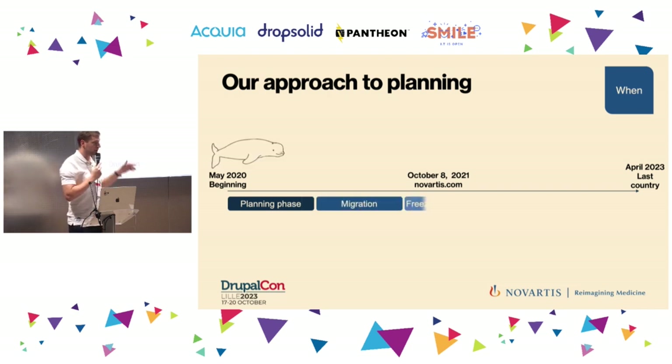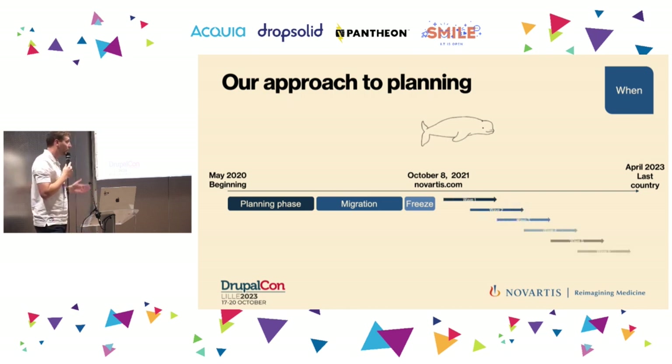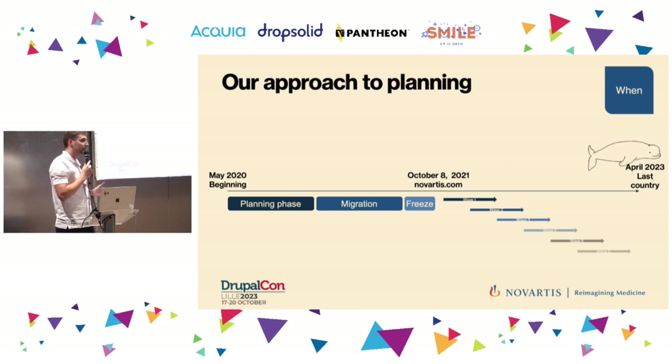We went through a planning and scoping phase, then started migration. We had a chance during the migration period to migrate two global sites — Novartis Foundation and Novartis Biome — which are very similar to Novartis.com, being global and monolingual. That was great training before the main Novartis.com migration. We allowed ourselves two to three weeks of content freeze to avoid any discrepancies when migrating. The big first achievement was October 2021 — but that wasn't even half the project. We then had to migrate 55 countries through six waves of migrations. The whole project took approximately three years, impacted also by the COVID years of 2020 and 2021.